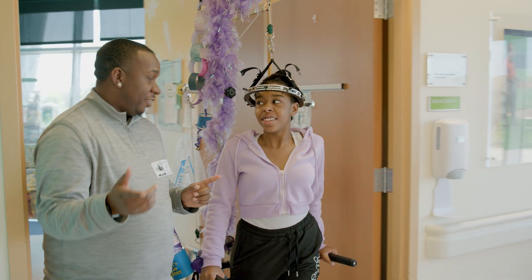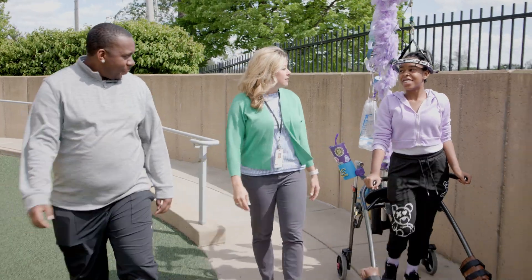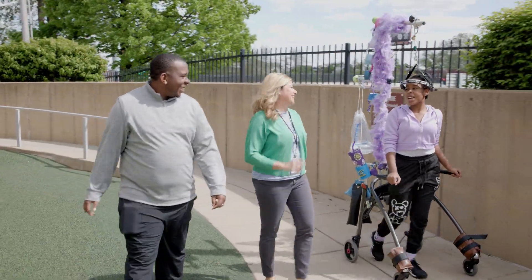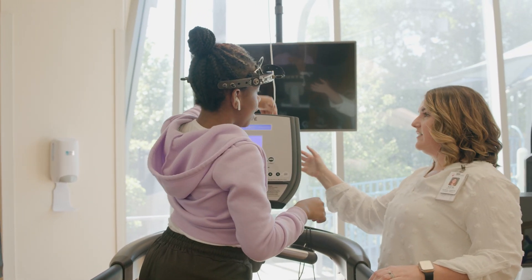Prolonged use of the wheelchair can lead to tightness and weakness in muscles of the legs. Walking has been proven to improve muscle and bone strength as well as heart and lung capacity. The physical therapy plan typically includes a walking program on the treadmill.